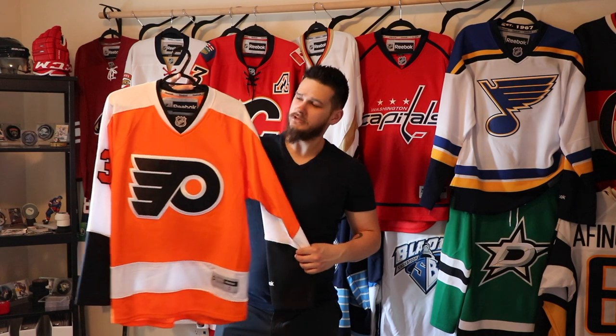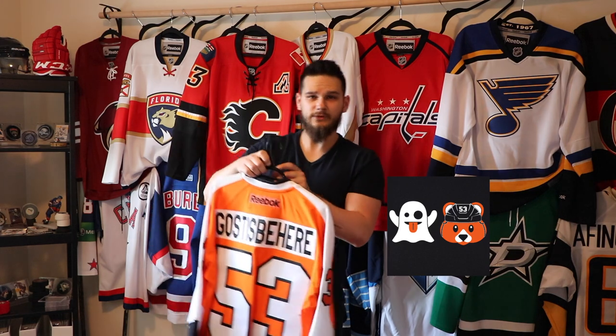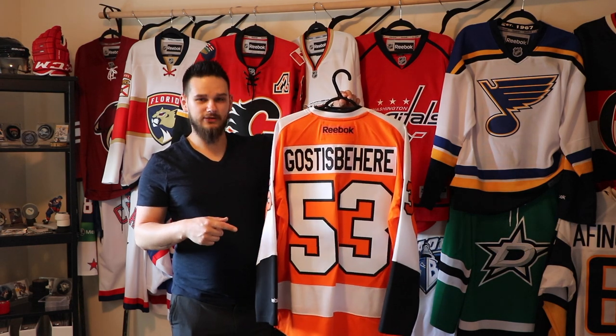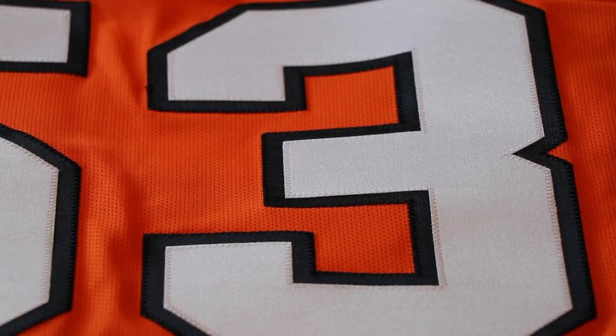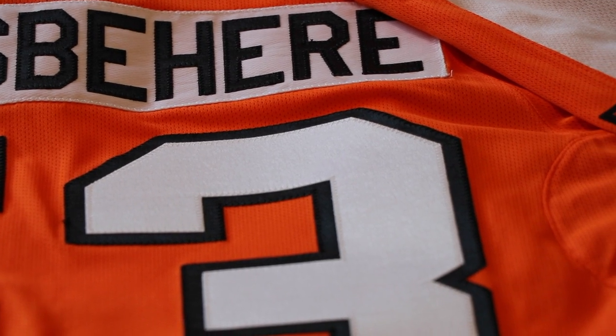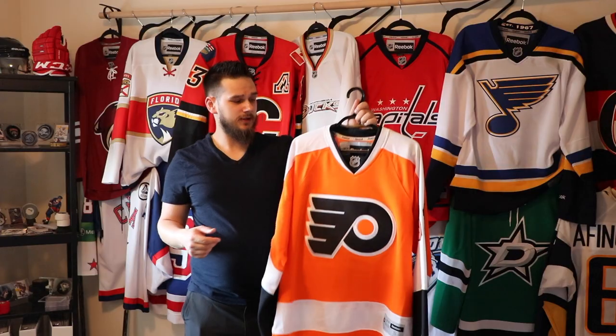I have three more new jerseys to show in a minute, but first I'll show the jerseys I had sent out to get names and numbers put on. Starting with the Philadelphia Flyers — I had this in my collection before — and I got Shane Gostisbehere put on the back. He's quickly becoming one of my favorite defensemen. I had this sent out through Source of Sports here in Calgary; they send it to Great Plains Cresting. It's usually a fairly quick turnaround and they always do a good job.